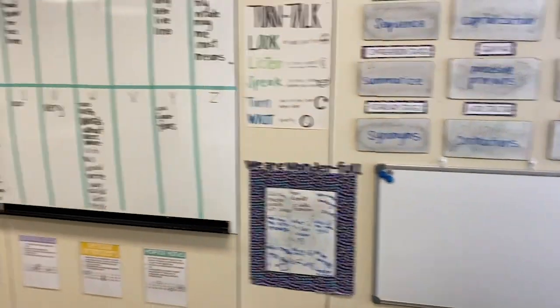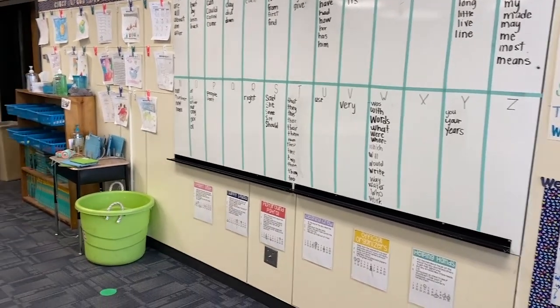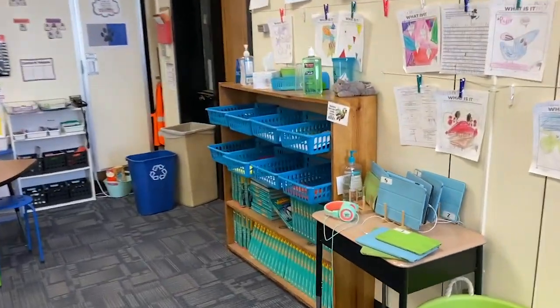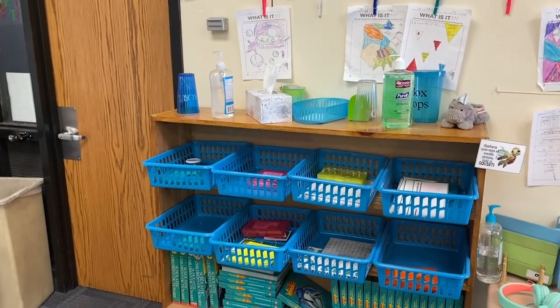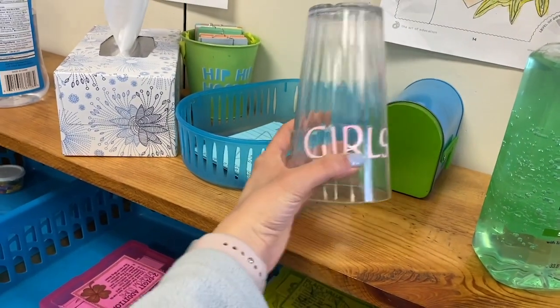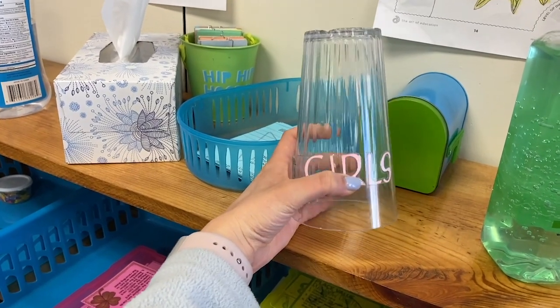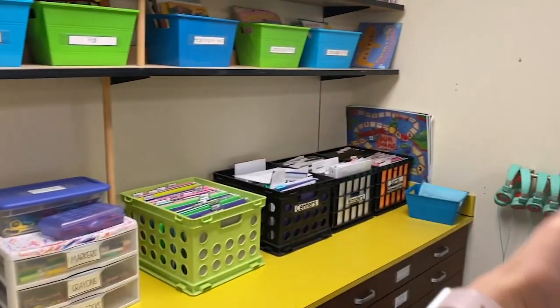This is also shower board that's been installed as a whiteboard. The iPad holders are dish racks from Ikea and these baskets for my math games are all from Dollar Tree. The cups for the bathroom are from Dollar Tree. The kids can go to the bathroom whenever they want — they just set the cup on their desk so I know where they are. It's a good physical reminder to me of where the kid went. It also makes sure only one boy and one girl can go at a time because there's only one boy cup and one girl cup.